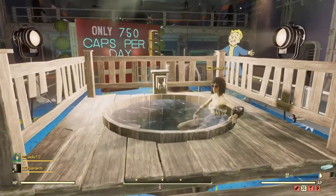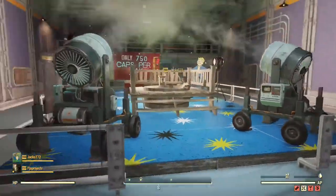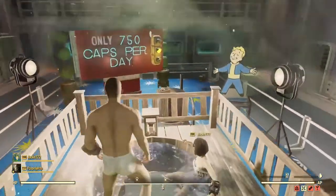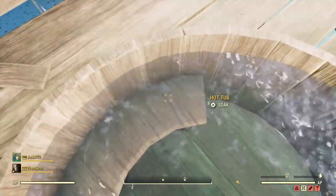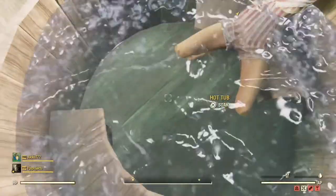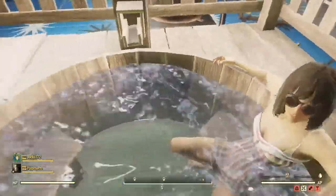We can actually sit and relax in the hot tub — check that out. Let's see if the pool can take two. There's a soak option rather than a sit option. It doesn't seem to be working — Bethesda, you've got something wrong. It doesn't appear to work when somebody is already in it. There are two seats though!